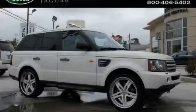This is a 2006 Land Rover Range Rover, a drive in shape that provides endless luxury.